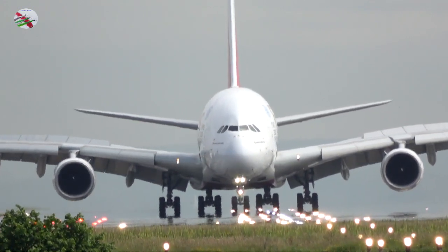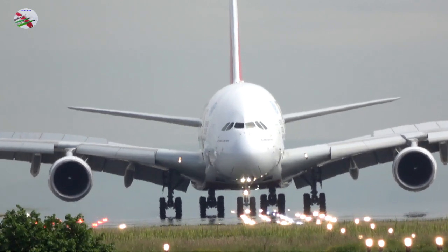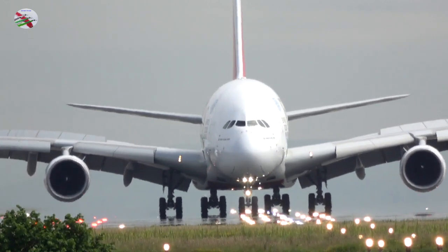Reduce, Ryanair 554. Emirates 17, contact ground 121.850, bye-bye. 121.850, Emirates 17, good morning.